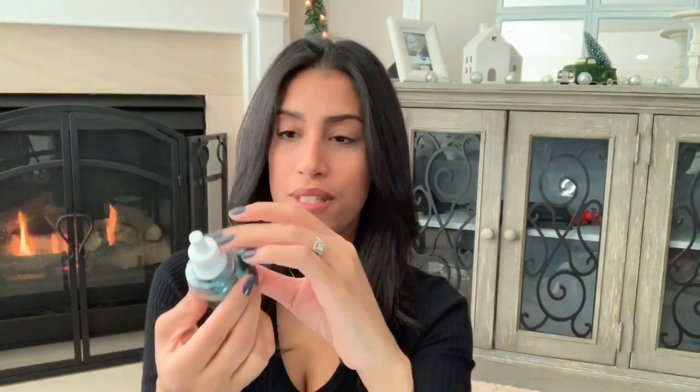I only bought two holiday scents for the wallflowers. The first one is called Holiday and the notes on this is Nutmeg, Clove, and Cinnamon with Essential Oils. Then the second one is called Winter Rose — I love the scent of rose, that's why I grabbed this one — and the fragrance notes is Soft Rose Petal, Pink Peppercorn and Luxe Sandalwood.